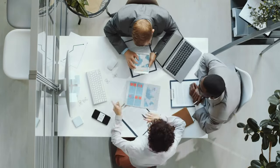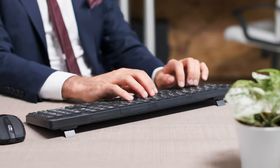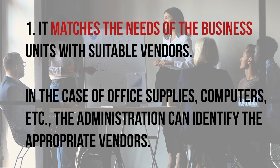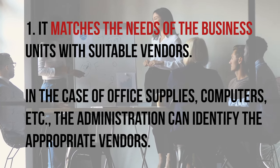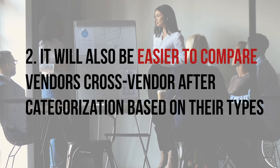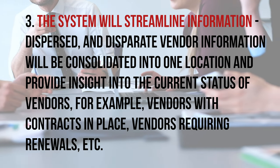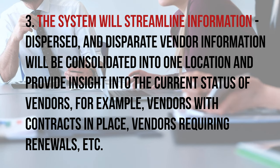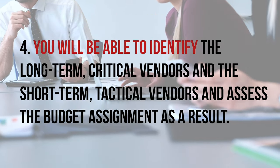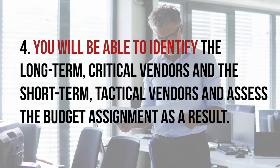The next step is to build a database of all relevant vendors and vendor-related information. This has many advantages: it matches the needs of the business unit with suitable vendors, and administration can identify appropriate vendors for categories such as office supplies, computers, and more. It will also be easier to compare vendors cross-category after categorization based on their types. The system will streamline vendor information into one location and provide insight into the current status of vendors — for example, vendors with contracts in place versus vendors requiring renewals. You will be able to identify long-term critical vendors and short-term tactical vendors.